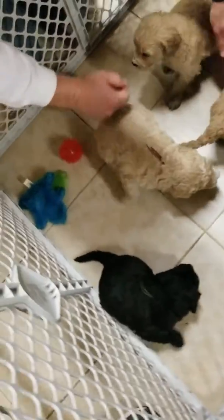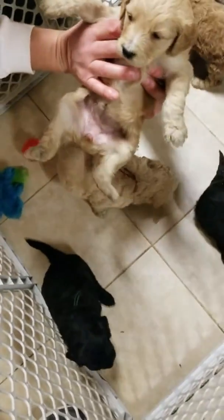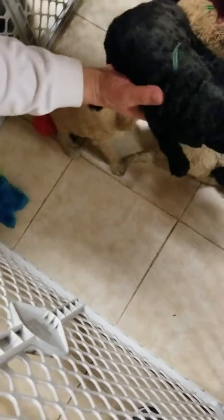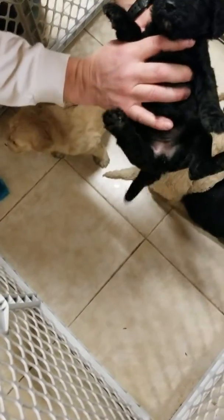Picking begins tomorrow morning so we're doing an additional video. Pink ribbon female. Red ribbon is the biggest male, as you can see, and pink ribbon is the biggest female. They won't be as curly but they're getting curlier. This is the turquoise ribbon female.